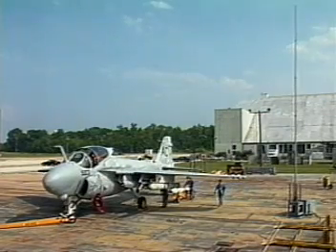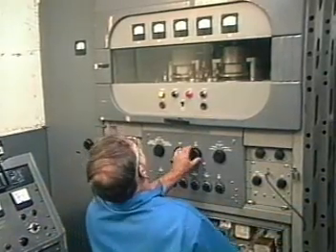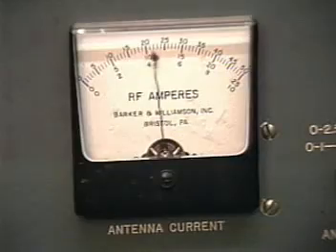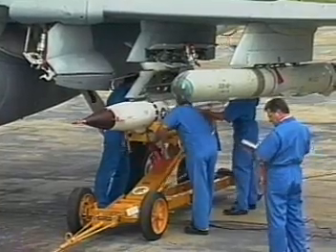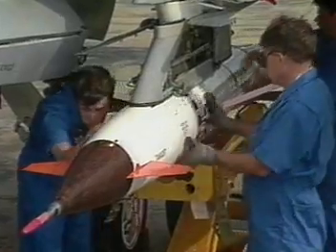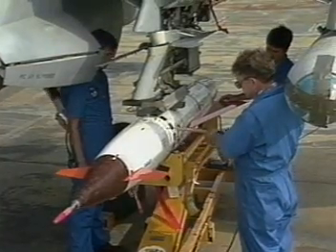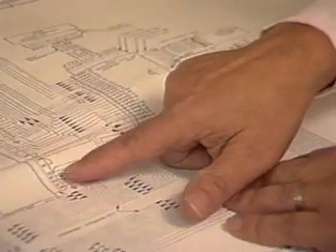The Naval Surface Warfare Center, Dahlgren, Virginia, is the Navy's technical agent for the HERO Program. The center conducts tests on ordnance and weapon systems to determine how they will respond in operational RF environments. If a weapon is sensitive, critical frequencies and power density levels are identified. From repeated tests, engineers determine the hazards to each ordnance item during authorized disassembly, handling, and loading procedures. They propose design changes when needed to increase a weapon's resistance to radiation effects.